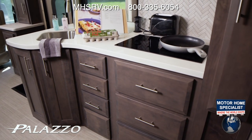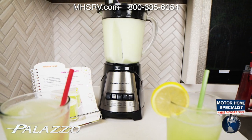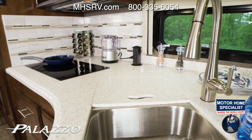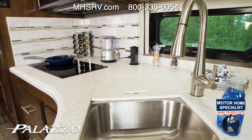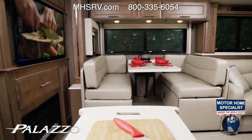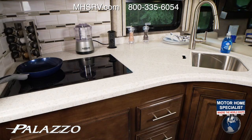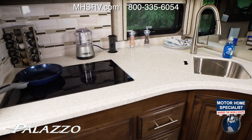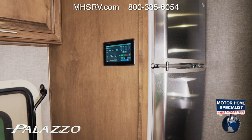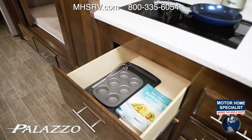Every Palazzo floor plan has a kitchen just waiting for you to make old favorites or create new ones. The solid surface countertops have room for appliances so you can blend a favorite drink as you plan the day's excursion. That same solid surface makes up the covers for your large double-bowl stainless steel sink, with a pullout countertop extension perfect for your cutting board. You have the tools to bake in the convection microwave or sauté on the electric induction cooktop. A stainless steel residential fridge with ice maker is standard on every Palazzo floor plan.